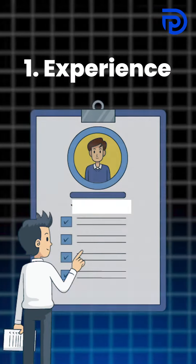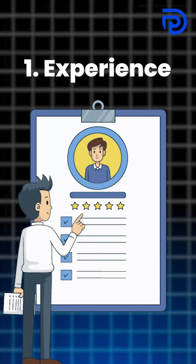I understand that this is an unfair thing, but save this video for your further reference. First of all, you will see how your experience is and how you have written it.